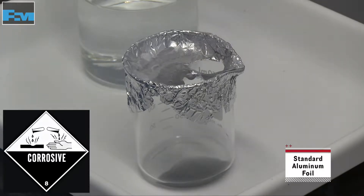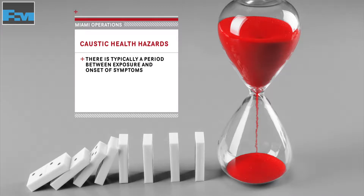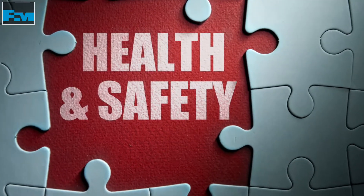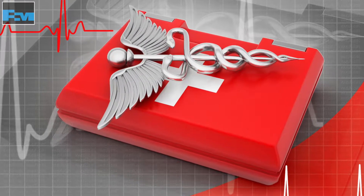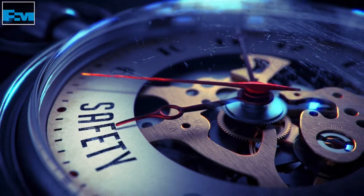For this reason, it's important to note materials of construction when working around caustic. It's critical to understand there is typically a period between the time of exposure and onset of health symptoms. Because of its delayed effects, it is imperative to immediately remove any caustic liquid from skin and seek medical attention promptly. Burns from caustic can be slow healing, and the treatment process may take a long time.